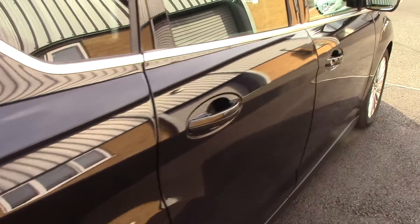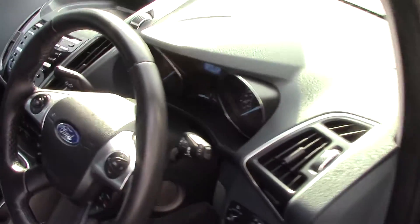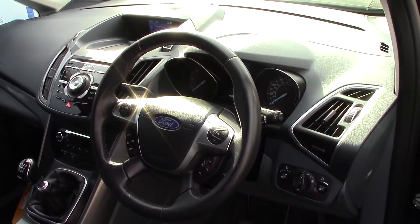This vehicle comes with our free three-year parts and labour guarantee. As we make our way into the driver's side, we get a look at all of the instruments as well as this grey cloth seat interior.